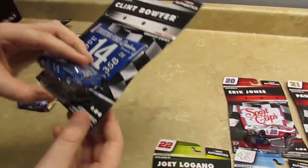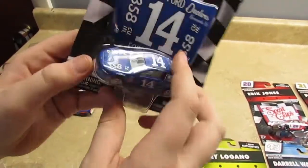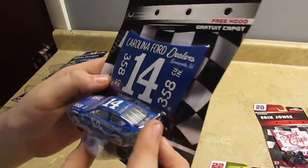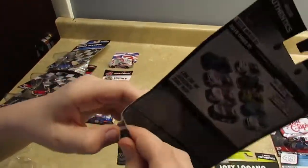Now let's go on to Clint Boyer. You can see this is a throwback paint scheme, and it comes with a free hood. Let's open it up and see what we have.